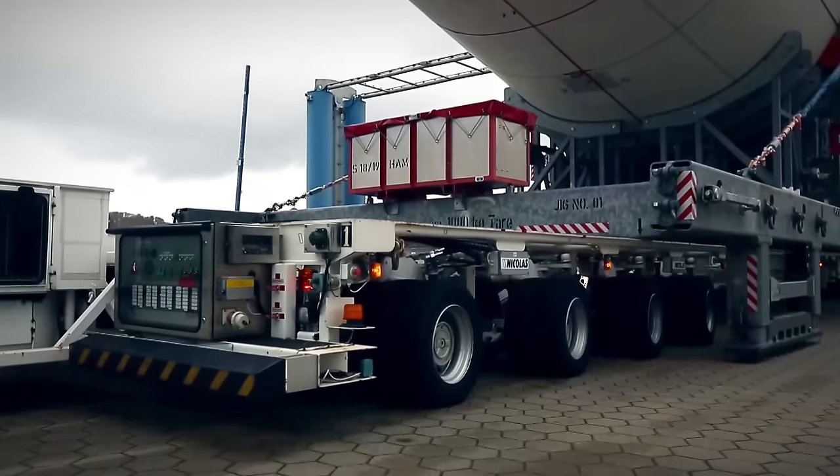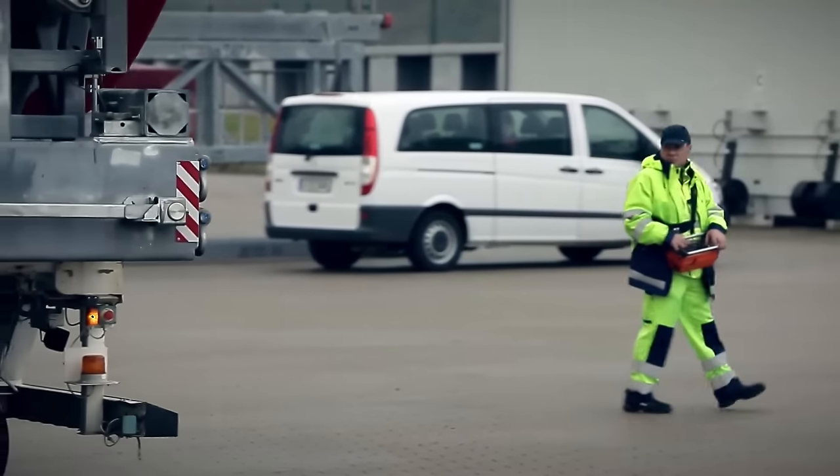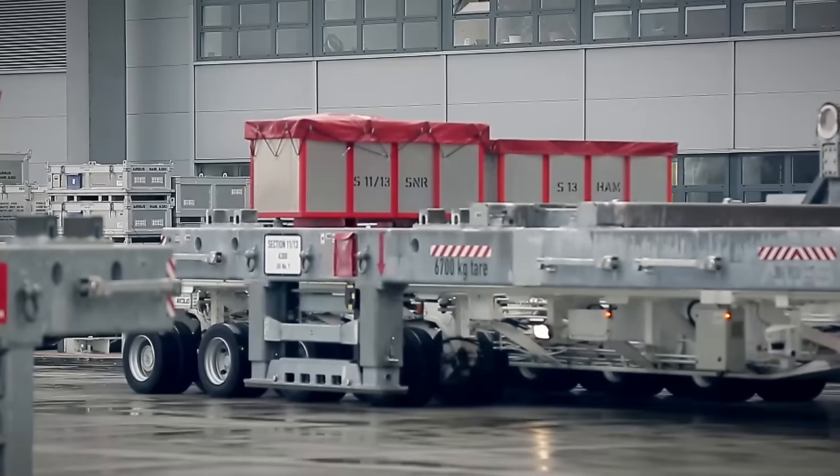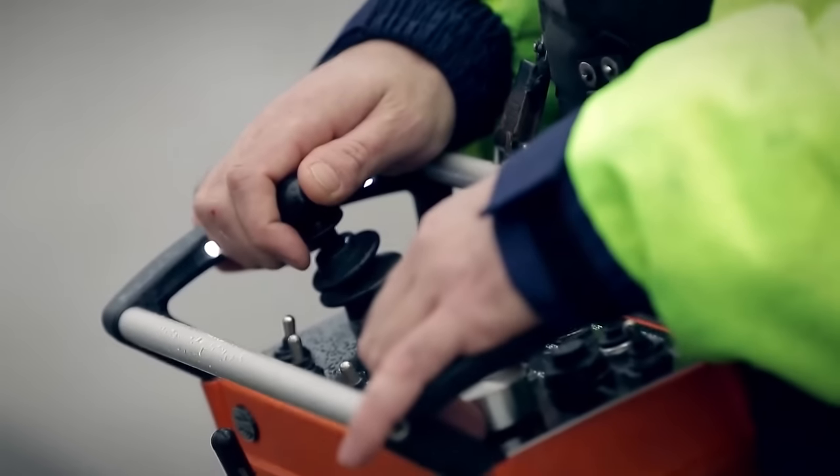The whole operation takes about 15 minutes. The most amazing thing is that the driver of this miracle car doesn't even sit in the cabin, but walks next to it and looks to see if everything is okay — a huge trolley that he controls using a remote.